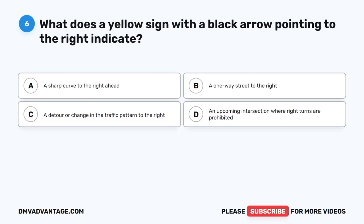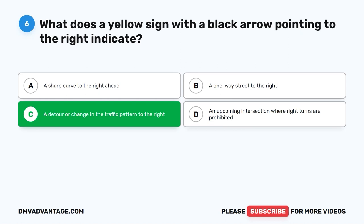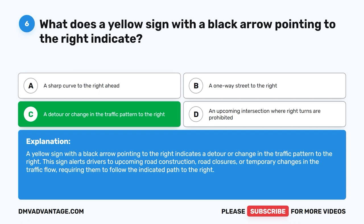Question six. What does a yellow sign with a black arrow pointing to the right indicate? A. A sharp curve to the right ahead. B. A one-way street to the right. C. A detour or change in the traffic pattern to the right. D. An upcoming intersection where right turns are prohibited. The correct answer is C: a detour or change in the traffic pattern to the right. This sign alerts drivers to upcoming road construction, road closures, or temporary changes in traffic flow, requiring them to follow the indicated path to the right.